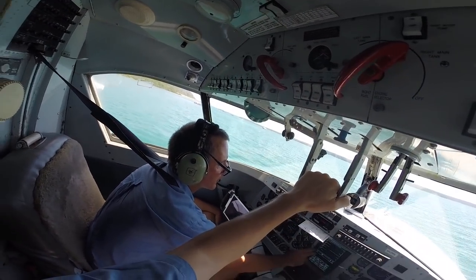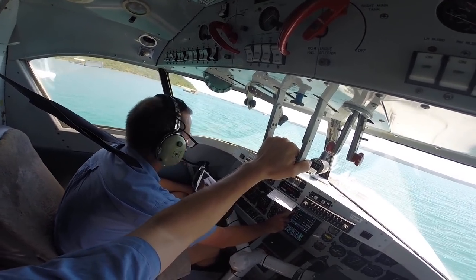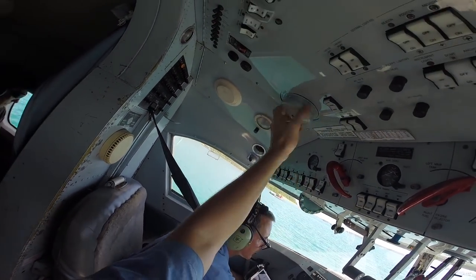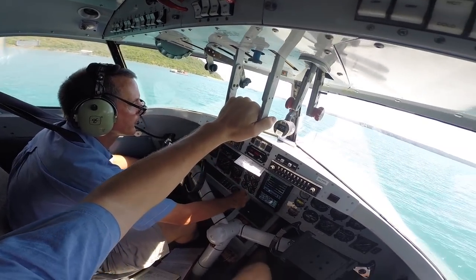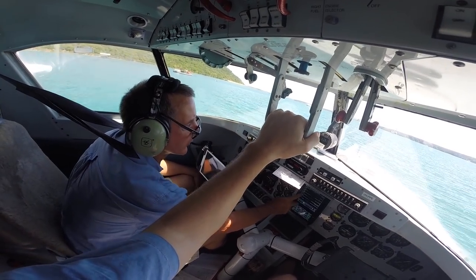Flaps: up. Data lights: checked. Prims: set by one, two, and three. Flight instruments: checked on the right, no flags. Checked left, no flags. Altimeters: set and cross-check 1009, about 10 high. Engine instruments: normal indications. Hydraulics and suction: stable.